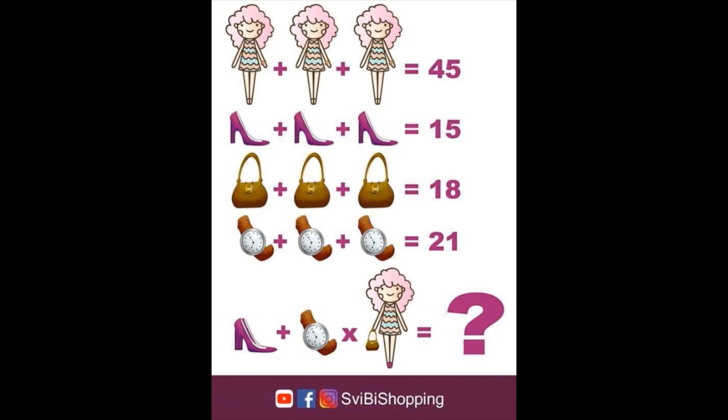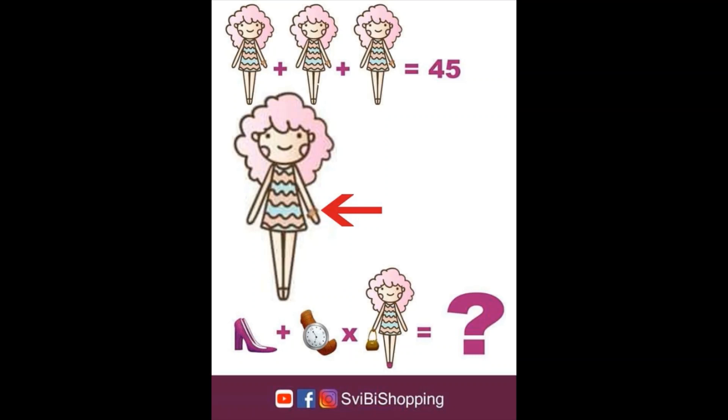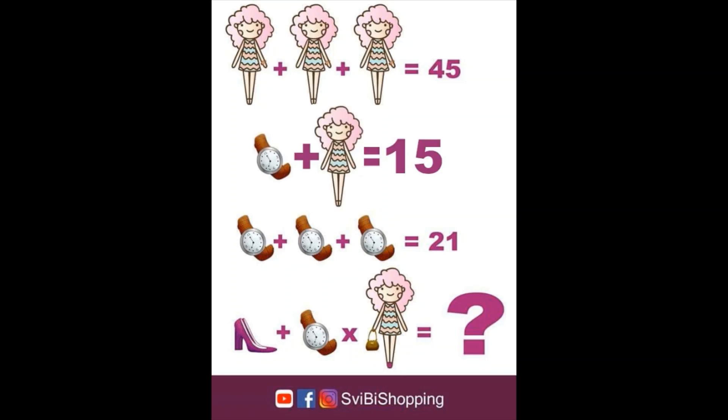Before we get there, let's look at the first line — it looks so easy, but is it? Yes, 15 plus 15 plus 15 equals 45. Does this mean that the girl has a value of 15? No, it doesn't — have a good look. The girl is wearing something on her left wrist: it's a watch. This means that the girl plus the watch has a value of 15, not the girl alone. To determine the value of the girl, we have to understand the value of the watch. In line 4 we see the watch: watch plus watch plus watch equals 21, so the value of the watch must be 7. If the value of the watch is 7, then the value of the girl must be 8. 7 plus 8 equals 15. So by solving the fourth line, we also solve the first line.